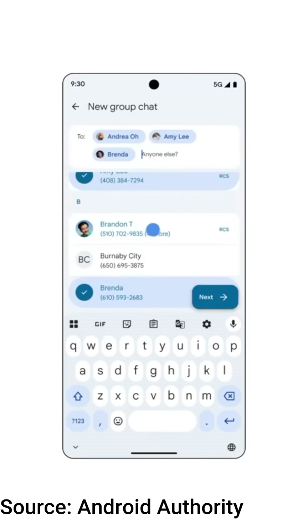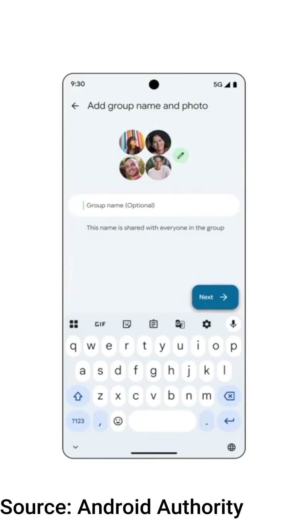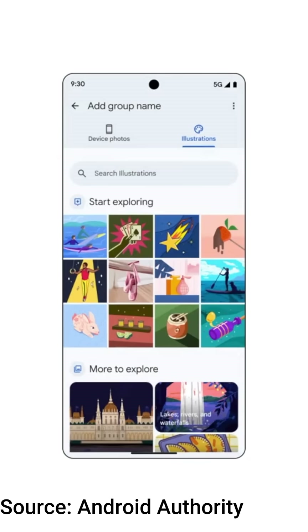RCS now lets you name group chats, set icons, and temporarily mute them. This is the biggest update from Google overall.